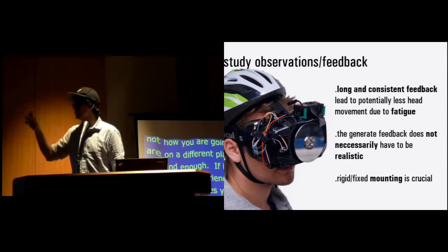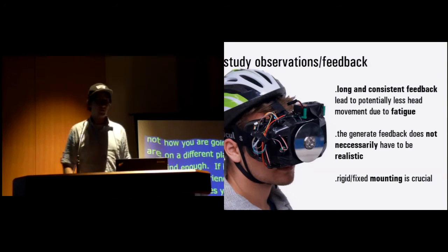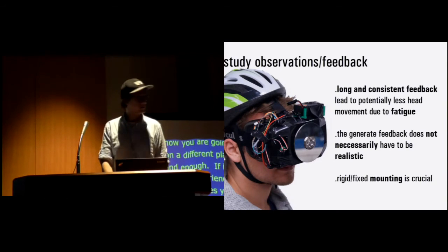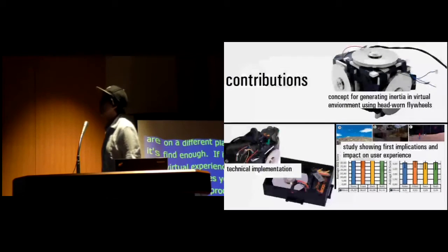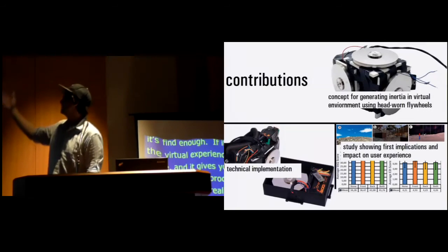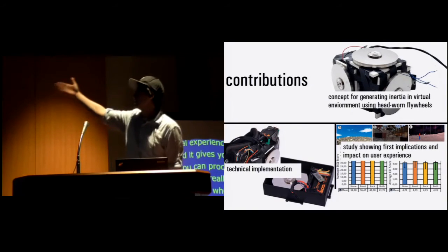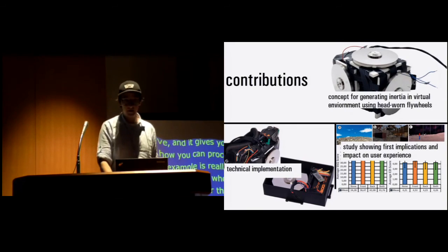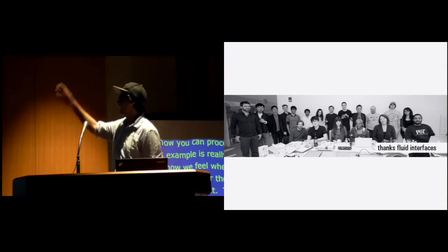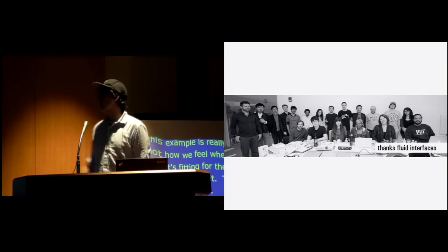One crucial part is the mounting onto the hat — the mounting of the device is quite important. To wrap up: our contributions were showing the concept for generating inertial feedback in mobile VR, showing the technical implementation, and providing first impressions with a user study. I want to quickly thank the whole Fluid Interfaces group at MIT Media Lab for giving me a wonderful three months there to build this prototype.